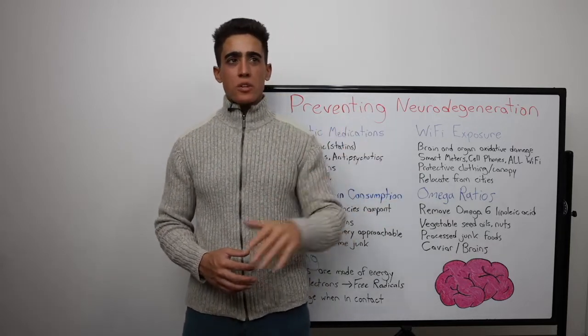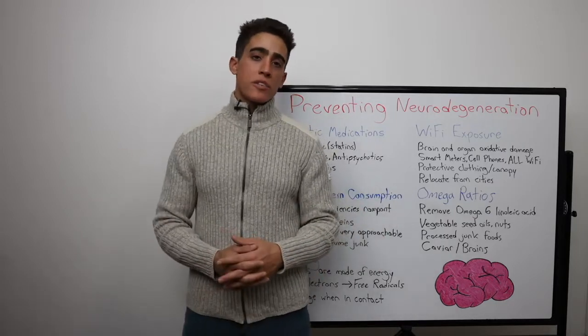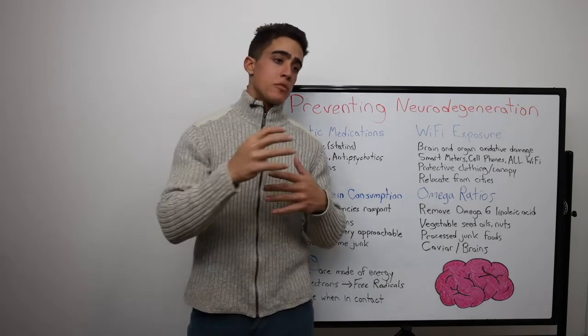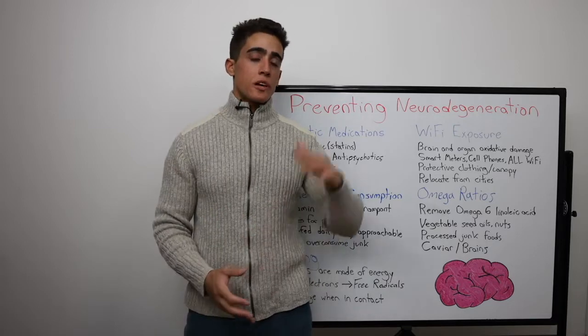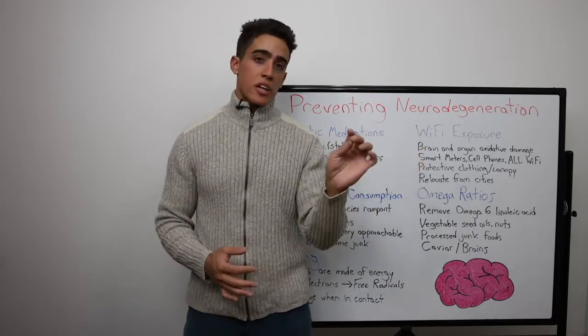One thing I didn't touch on was pollutants like aluminum in deodorant or cooking devices — there really is so much that you need to do. But if you watch my YouTube channel and go through my videos, if you have a good understanding of health and lifestyle, you can notice and pinpoint glaring issues.